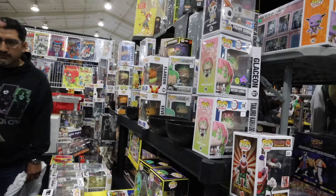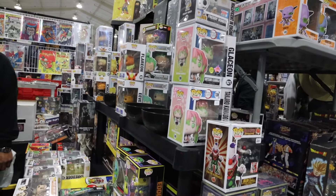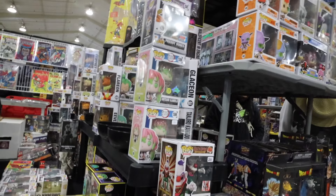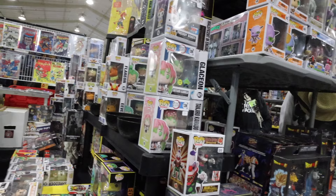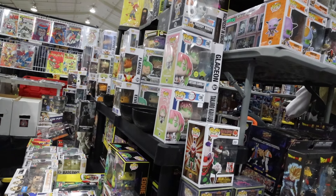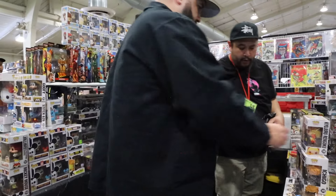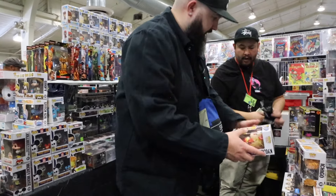Do you have multiple of it by any chance? I do have maybe one or probably two more. I'll take whatever you have on that one and the Ichigo if you have multiple as well. We can only have one. So you'll grab all the Rengoku? Yep. And then the Ichigo? Yep. Sweet. Thank you, man.